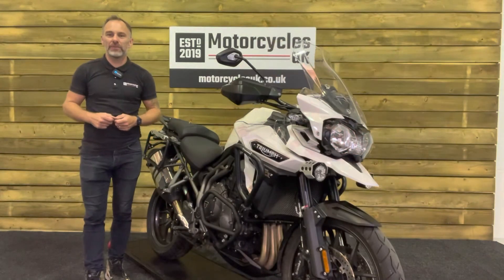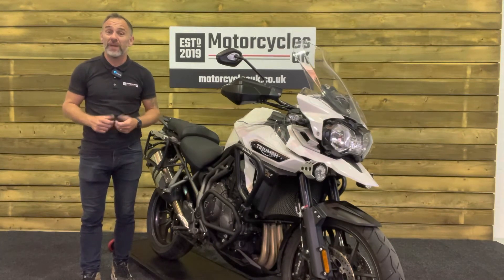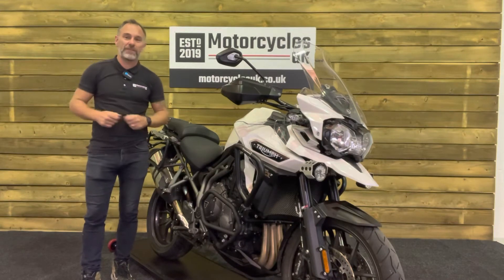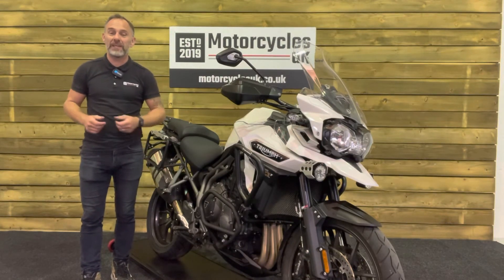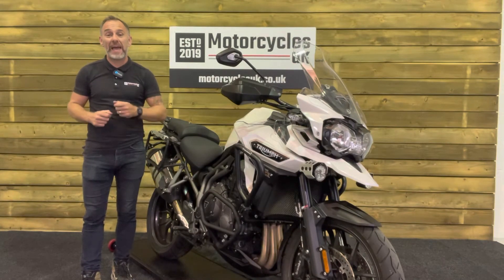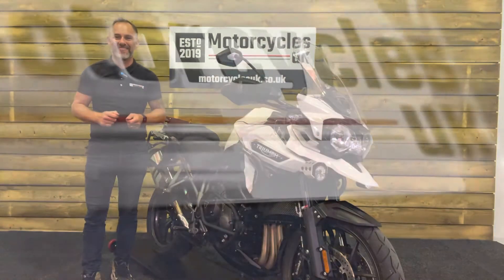Here at Motorcycles UK, all our bikes come with a current MOT, a service if required by the motorcycle at time of sale, and a thorough safety inspection. We're also delighted to be able to offer nationwide delivery — please contact us for a quote. If you're interested in this beautiful Explorer, please do get in touch either by phone or by the website. We're delighted to take your inquiry. If you've enjoyed this video, please remember to like, share, and subscribe to our YouTube channel. Thanks for watching, and we'll see you soon.